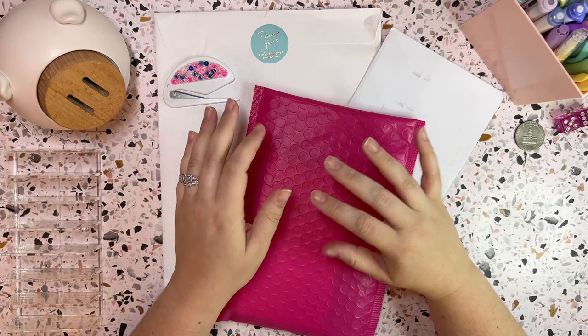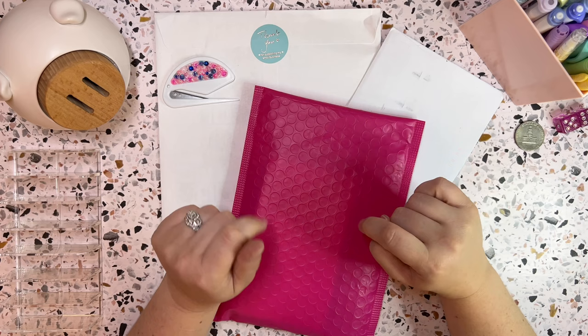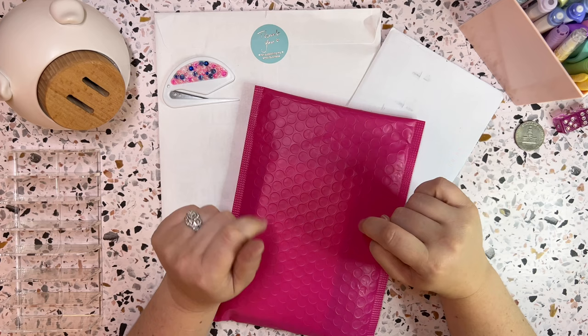Hey everyone, so today we are going to be unstuffing my wallet and doing mini savings challenges with the rollover for week one of August. But before we get into that, I have some happy mail that I need to open.